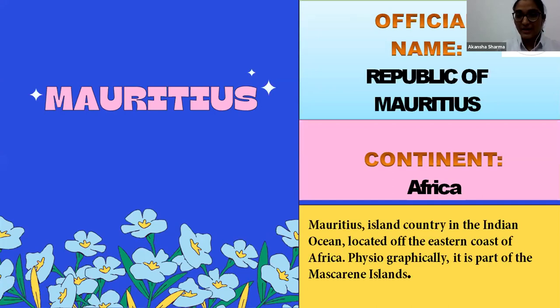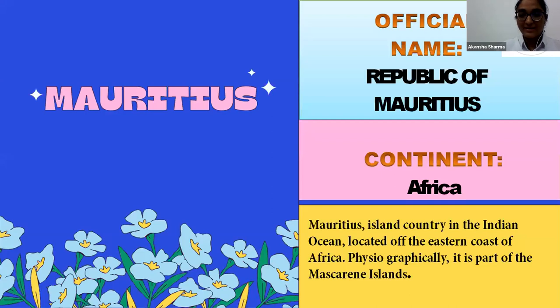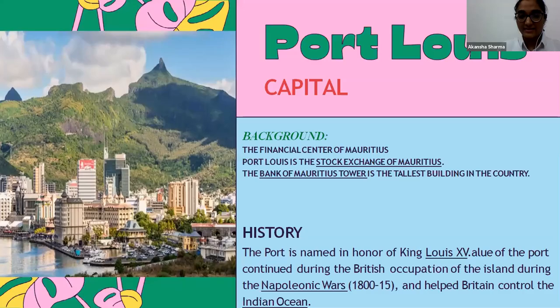It is geographically called the Mascarene Island. Does anyone know why it's called the Mascarene Island? The Mascarene is a plateau which consists of three more plateaus — the French Republic, Mauritius itself, and its capital, Port Louis.